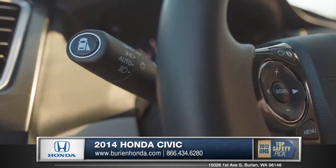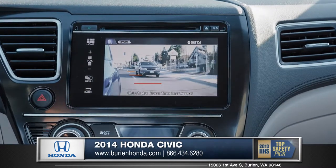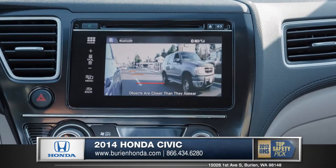You can even get Honda's Lane Watch system, which displays the entire right side of the car via a tiny camera mounted on the passenger mirror, aiding in safer lane changes.